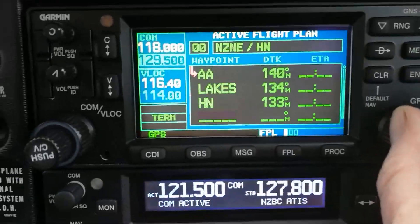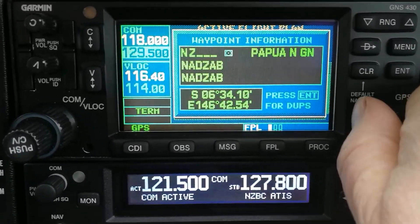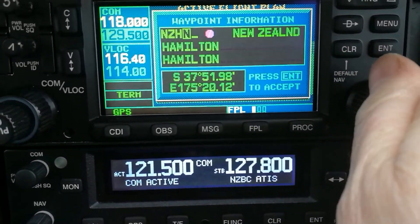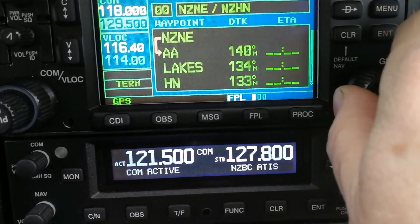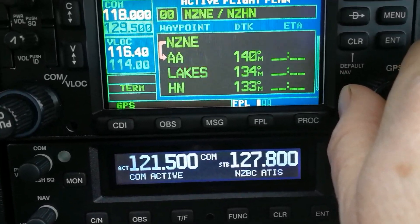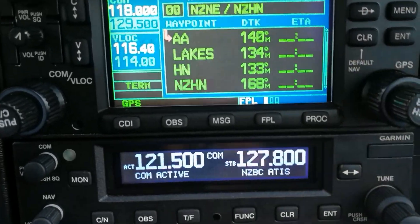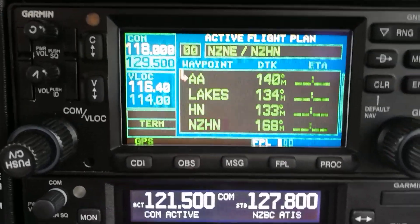And then finally, to tell the GPS that we're headed to that airfield to land - and I'll tell you why that's important in a minute - we're going to go NZHN. So now, looking through our track here, we've got 140 to Auckland, 134 to Lakes, 133 on to Hamilton, and NZHN. There's a funny little track between the two because the VOR and the airfield reference point are in slightly different places.